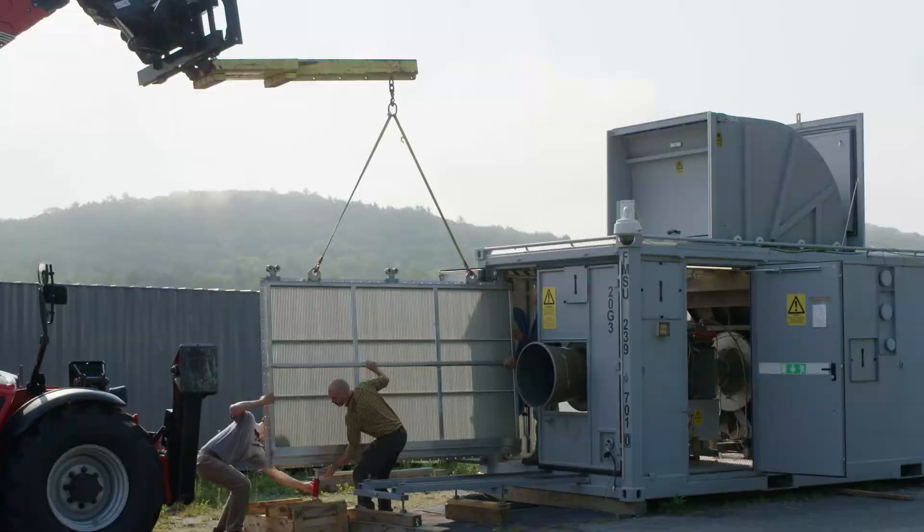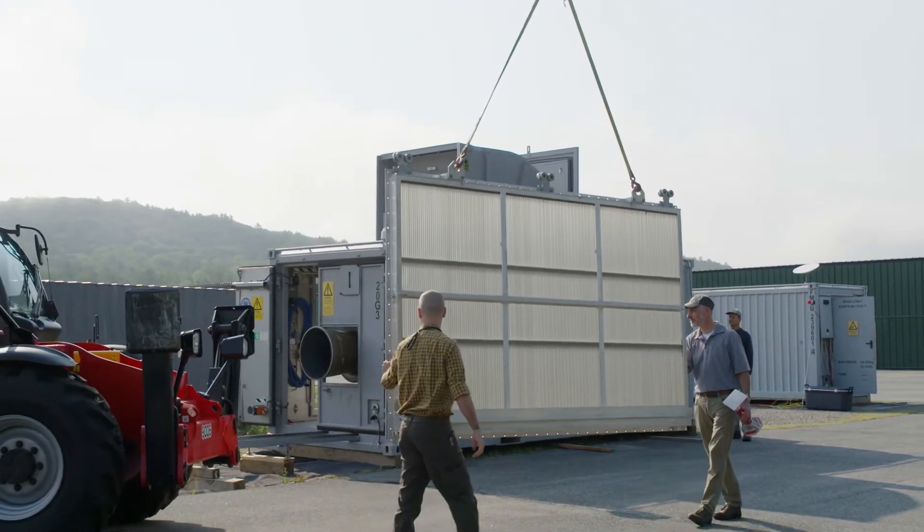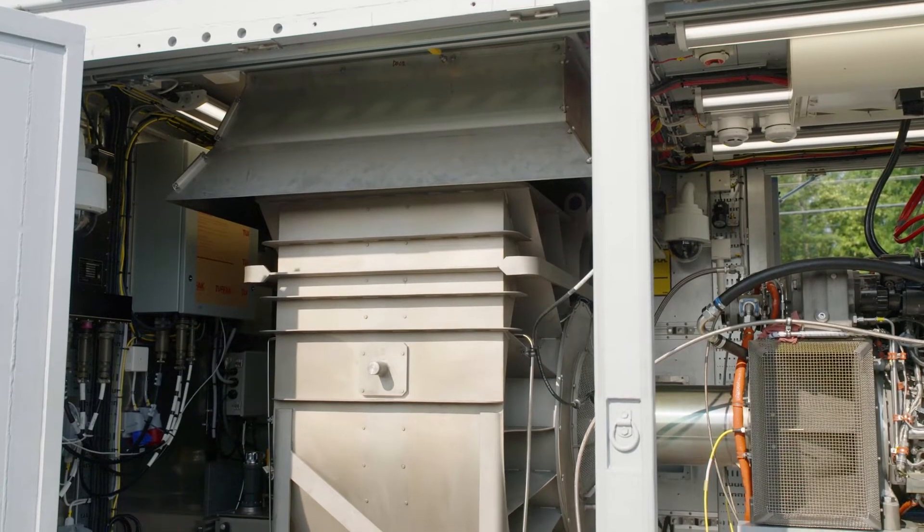They were very interested in developing the capability to service and test these engines in Sweden, and that's really where we came into play — providing the dyno and providing that turnkey solution for them.